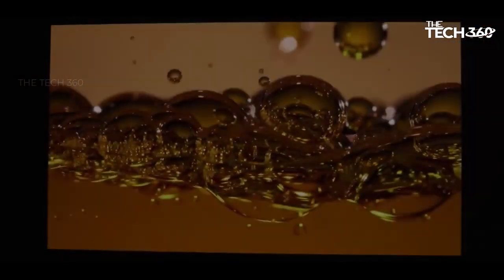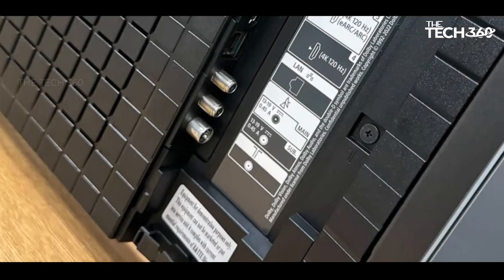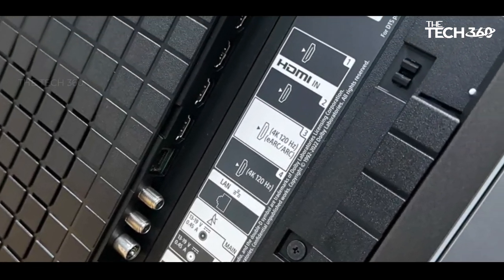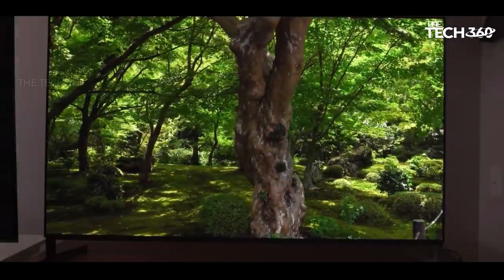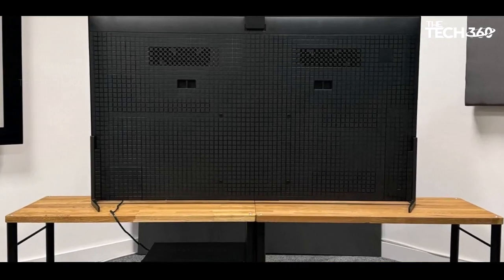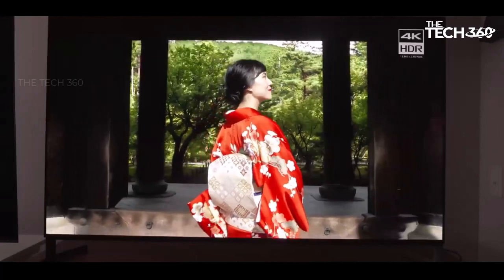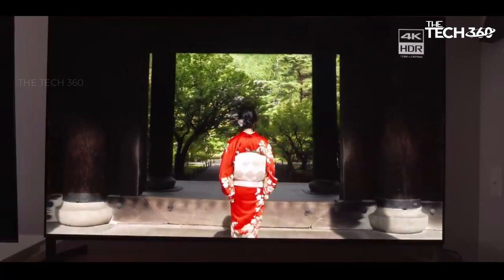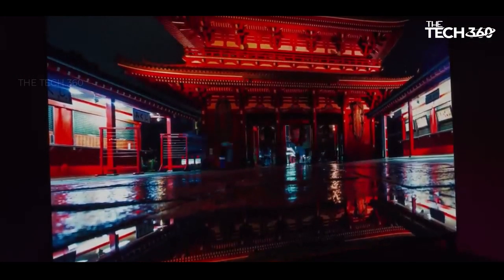On the audio front, the A95L's actuator-based system, although tweaked from the A95K, still vibrates the screen to produce sound, allowing for precise placement of effects within the picture. This direct approach extends the soundstage beyond the TV's confines, creating a spacious auditory experience. While the sound offers plenty of detail, it may be slightly light on bass. In summary, the Sony A95L stands out for its exceptional brightness, vibrant visuals, and innovative audio technology, making it a top choice for those seeking uncompromising quality and performance in a TV.